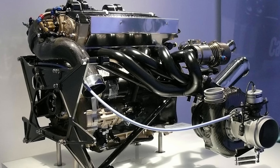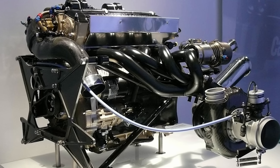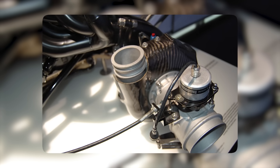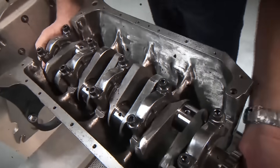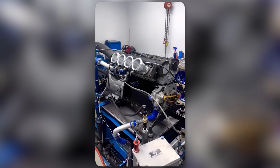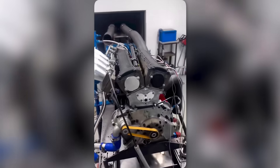Every core was stripped, acid-cleaned, x-rayed for cracks, and rebuilt with forged pistons, thicker headbolts, and a turbo so enormous you could lose a soccer ball in it. The first prototypes didn't just fail — they exploded. The dyno cell looked like a warzone: flames through the exhaust, shards through the walls, and engineers running for cover.